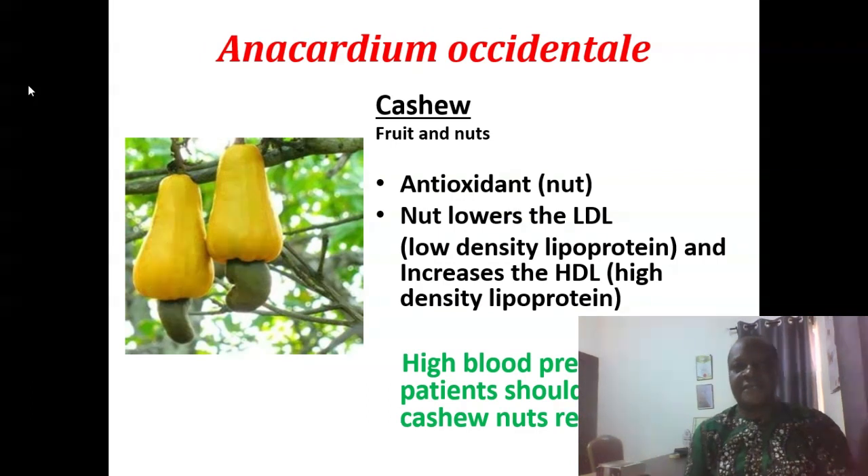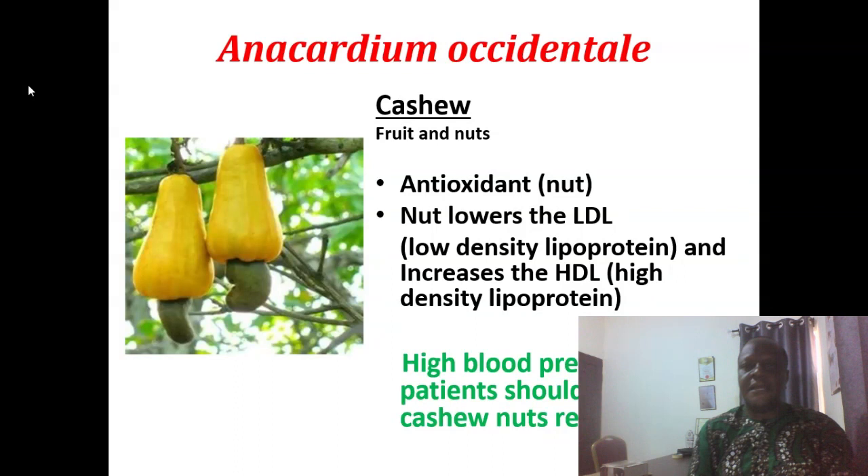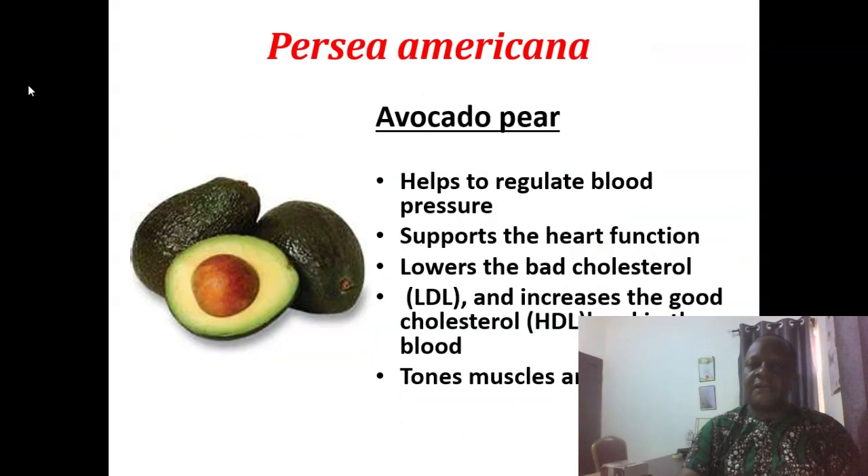Anacardium occidentale is cashew. Both the nuts and the fruits are very, very useful. The nut has antioxidant property; it lowers low-density lipoprotein, which is the bad cholesterol, and increases the high-density lipoprotein, which is the good cholesterol. We say that high blood pressure patients should consume cashew nuts regularly.